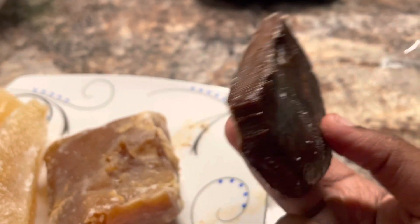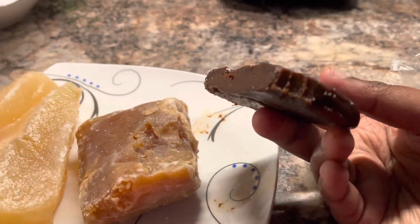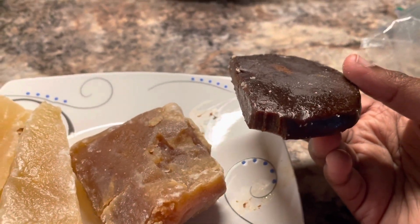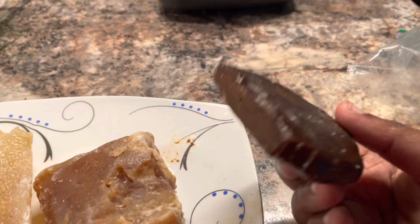I've tried that before but not like this. It tastes really good. Not too sweet. It almost tastes like chocolate — like a regular milk chocolate in a way, but a little bit bitter. Like dark chocolate, if that makes any sense.